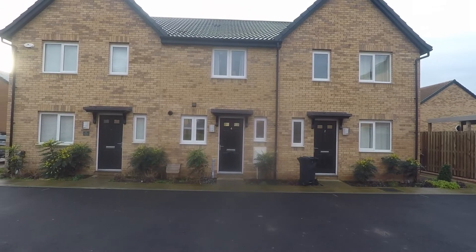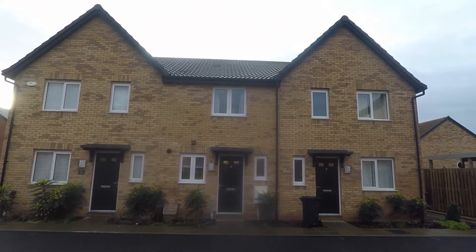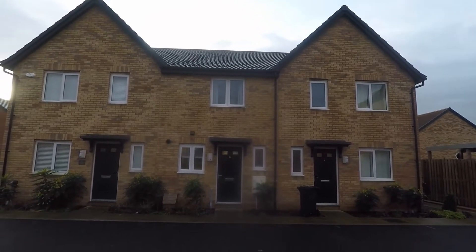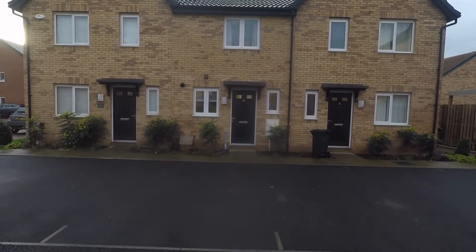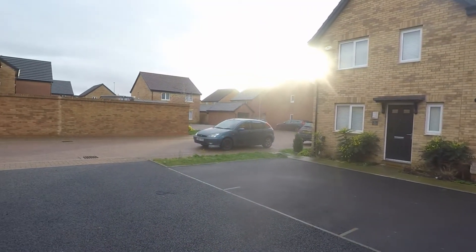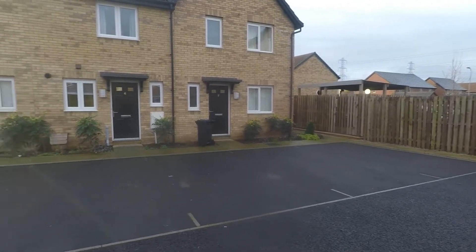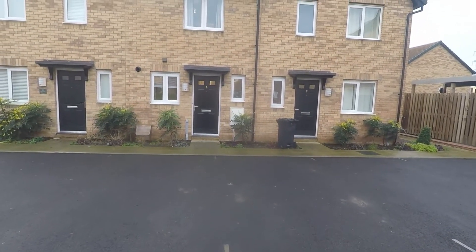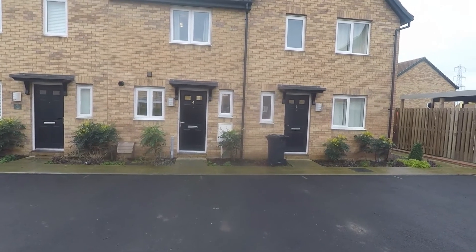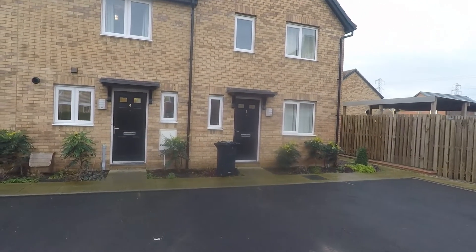Welcome to this virtual video tour of this two bedroom mid-link property located on Hot Mill Close in the modern Clanland development. Starting outside the front of the property, it is located on a quiet residential street. You have two parking spaces directly outside the front of the property and there is a path leading around the side just to the right-hand side as well.